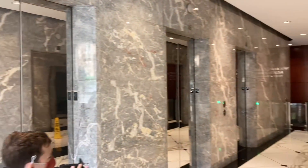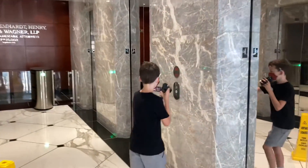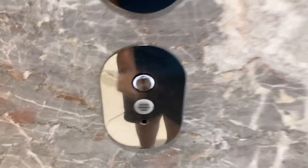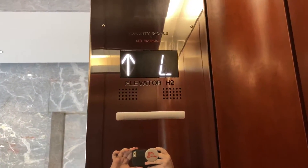I'm with Elevating Florida, and these are the high-rise elevators at the Salesforce Tower here in downtown Indianapolis. Big thanks to security for allowing us to take a spin on these. We have to scan the car. Going up.